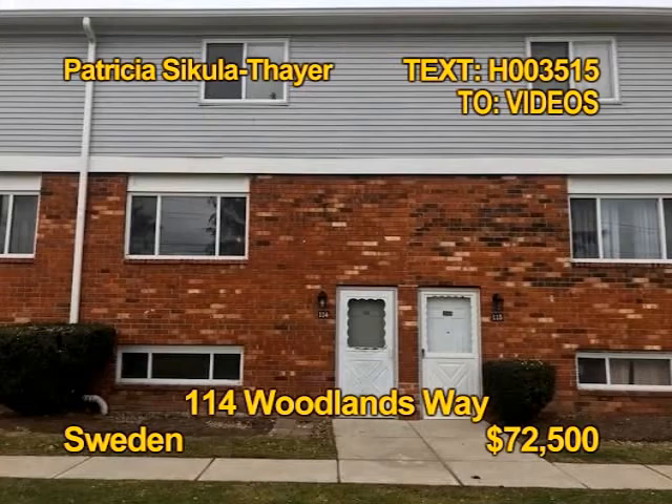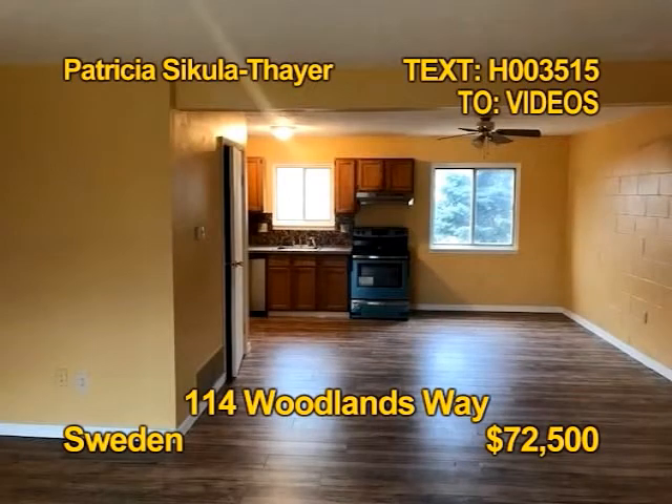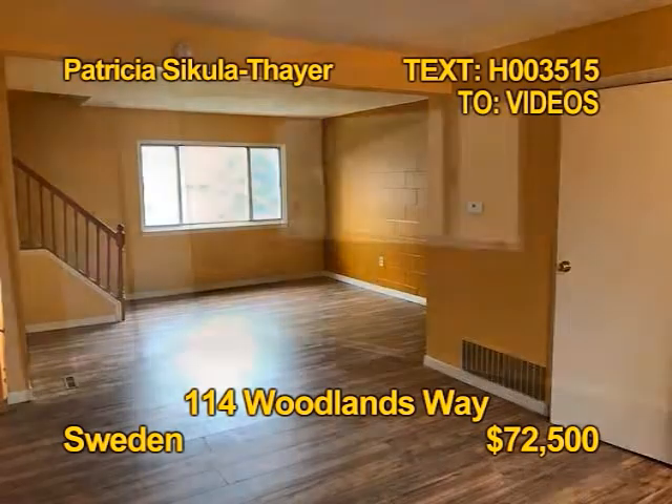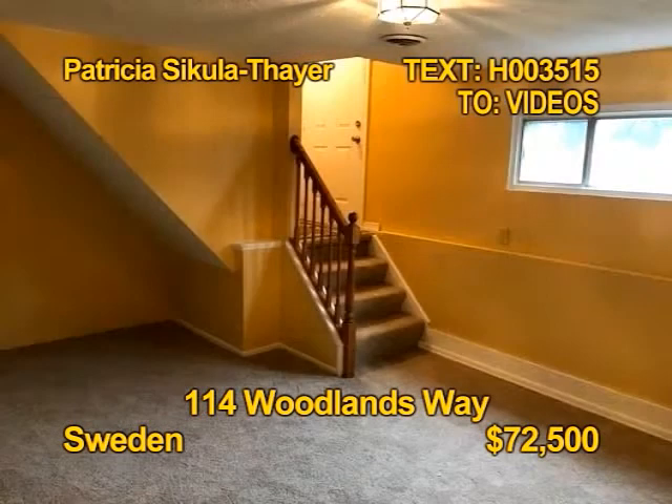Take a closer look at this updated condo in Sweden. The sparkling kitchen includes appliances. Enjoy the comfort of central air. The unit has carpet and laminate flooring. You'll find two bedrooms, one full bath and one half bath. Arrange a personal showing soon with Patricia Secula Thayer.